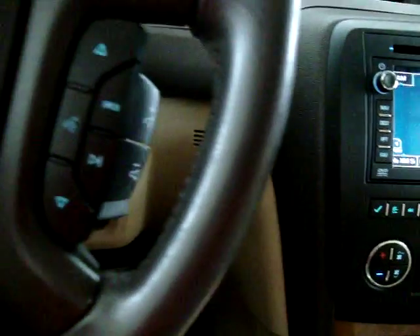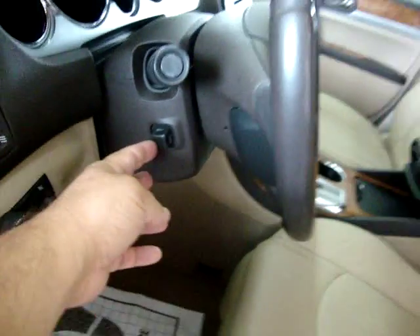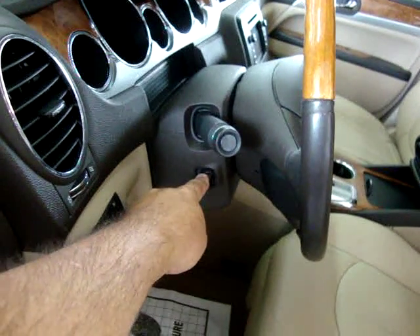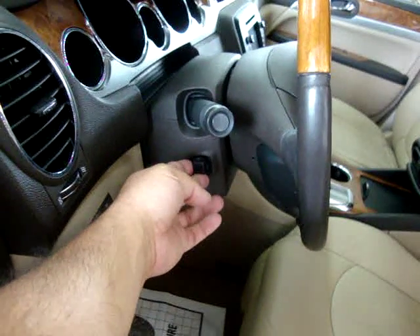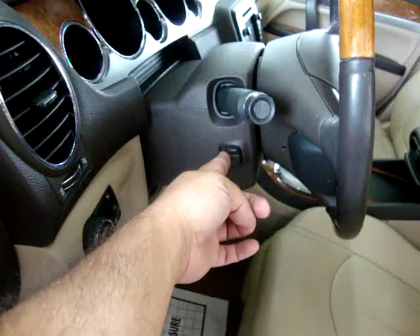Let's go ahead and turn it off and move out to the middle and back section of this vehicle. The tilt wheel is powered — you can press here and it goes down and up. It's also telescopic, meaning it comes toward you and away from you.